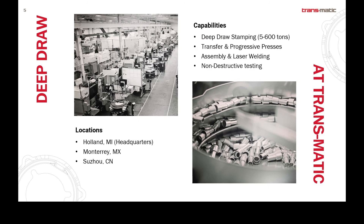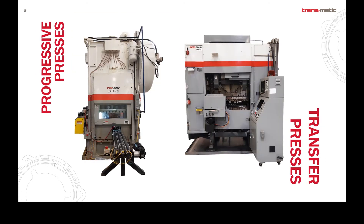A little bit about Transmatic: we have three locations. Holland, Michigan is our headquarters. We also have facilities in Monterey, Mexico and Suzhou, China. As I mentioned, we focus on deep draw stamping. The majority of our presses are transfer presses, but we do have the capability to do progressive stamping as well. We also have assembly and laser weld capabilities as well as non-destructive testing. And with that, I'll pass it off to Ron to get into the nitty-gritty of why you're all here.